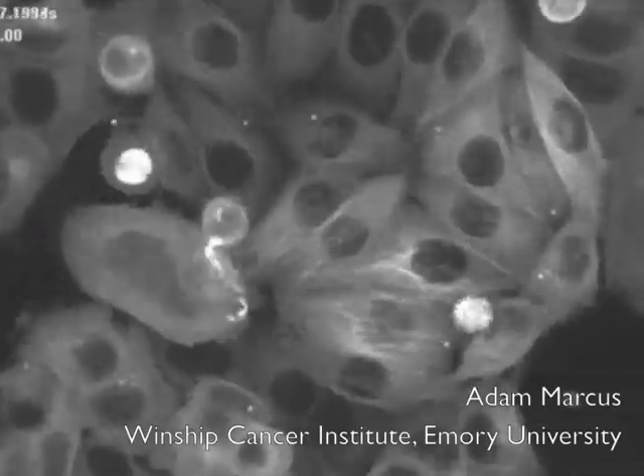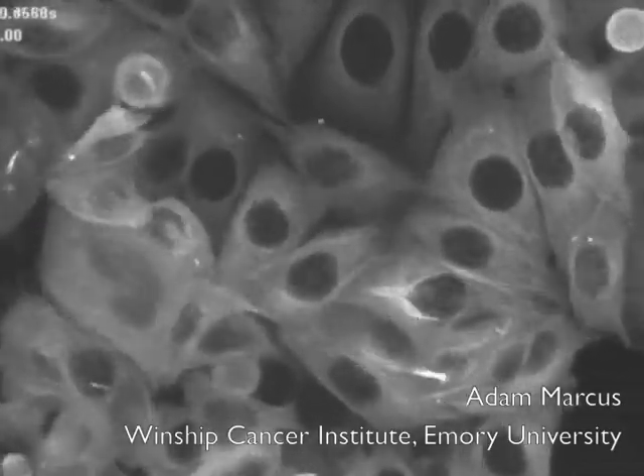To effectively track how cancers respond to therapy, doctors need a better tool — one that can monitor cancer continuously.